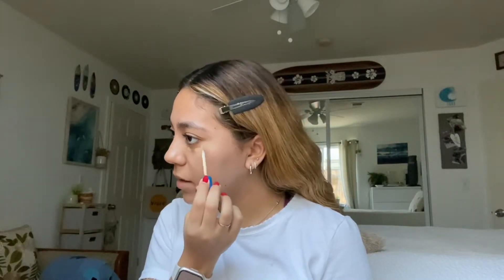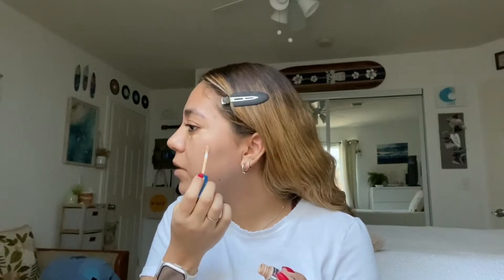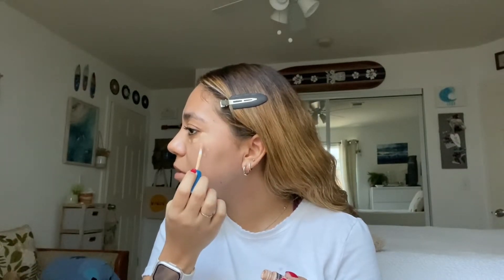Now I'm going to get into the makeup part, starting with concealer. I'm going to be using this Maybelline concealer. I have a Merit concealer that I really like but it's winter right now and it's my summer color, so I'm just using this instead. This is the only concealer I have right now that's my shade. I put it under my eyes and on blemishes — I have a lot of marks on my face right now because I pick at my skin.